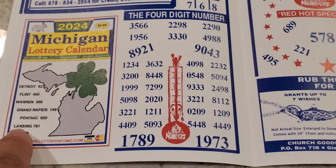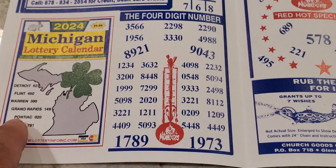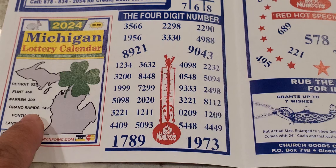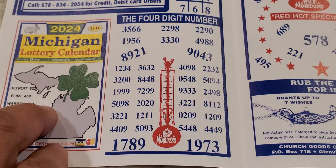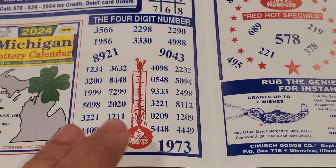For all you Michigan Glove people and family, here are some numbers right here. You have Detroit: 527, Flint: 450, Warren: 300, Grand Rapids: 149, Pontiac: 020, and 791 for Lansing, Michigan. They have a section just for themselves, so be on the lookout for that probably in Michigan.